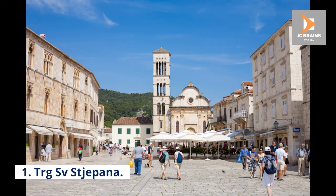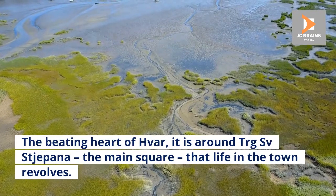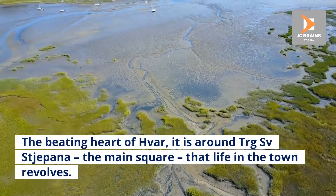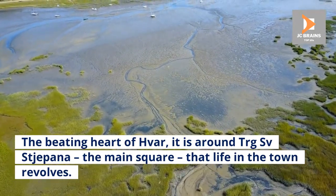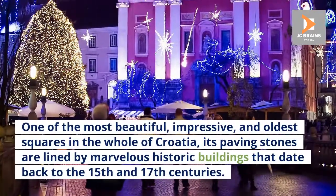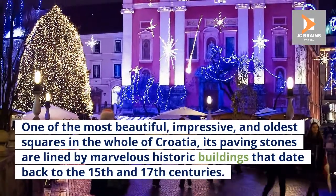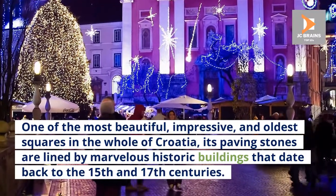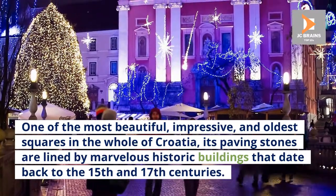1. Trg Sv. Stjepana. The beating heart of Hvar, it is around Trg Sv. Stjepana, the main square, that life in the town revolves. One of the most beautiful, impressive, and oldest squares in the whole of Croatia, its paving stones are lined by marvelous historic buildings that date back to the 15th and 17th centuries.